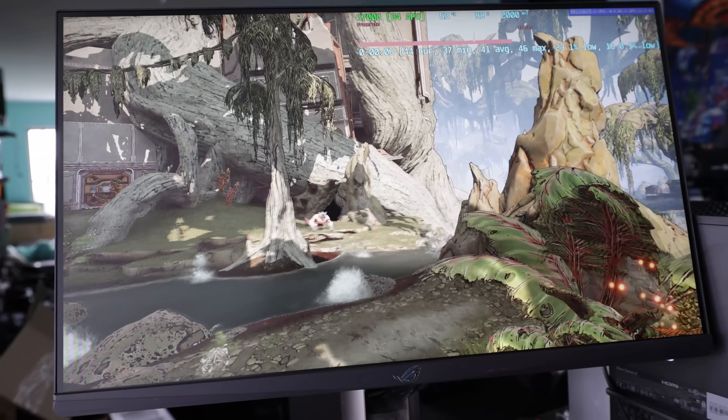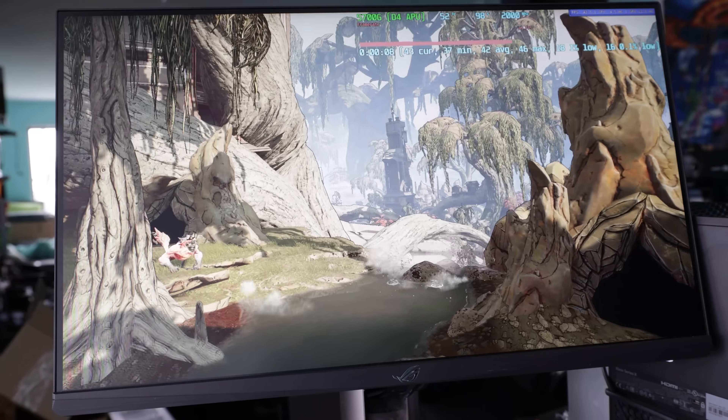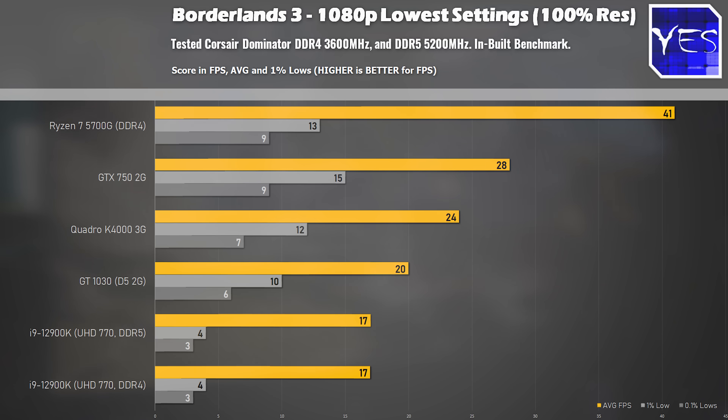Moving on to Borderlands 3, and here's where there was no real difference between DDR4 and DDR5, though the 5700G did yet again win out in this title, even compared to those three budget used graphics cards.